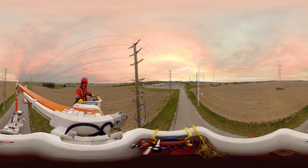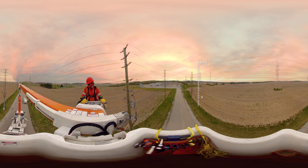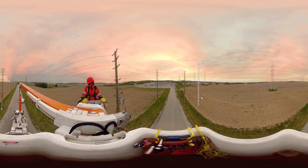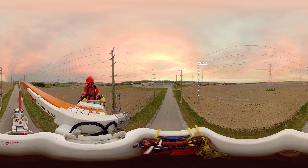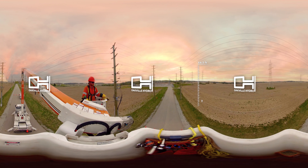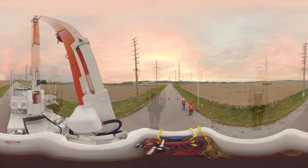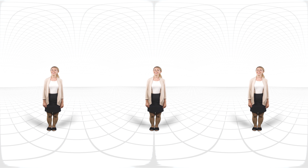Thank you for joining us on this virtual reality experience. As a safety measure, please keep your arms in the bucket and headset on until we reach the ground. If you have questions about electricity, our equipment, or the work we do, please feel free to talk to our team or check out www.oakvillehydro.com. The team at Oakville Hydro is proud to serve this community. Thank you again for joining us. Enjoy your day.